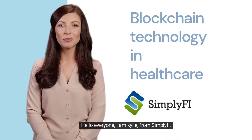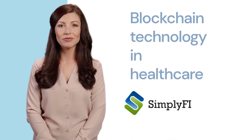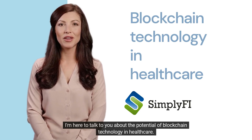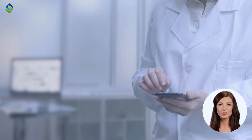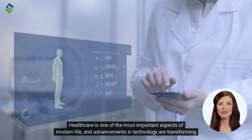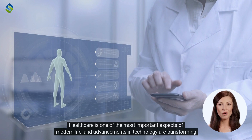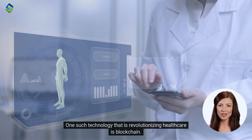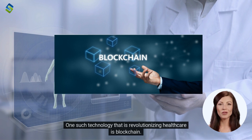Hello everyone, I am Kylie from Simplify. I'm here to talk to you about the potential of blockchain technology in healthcare. Healthcare is one of the most important aspects of modern life, and advancements in technology are transforming the industry like never before. One such technology that is revolutionizing healthcare is blockchain.